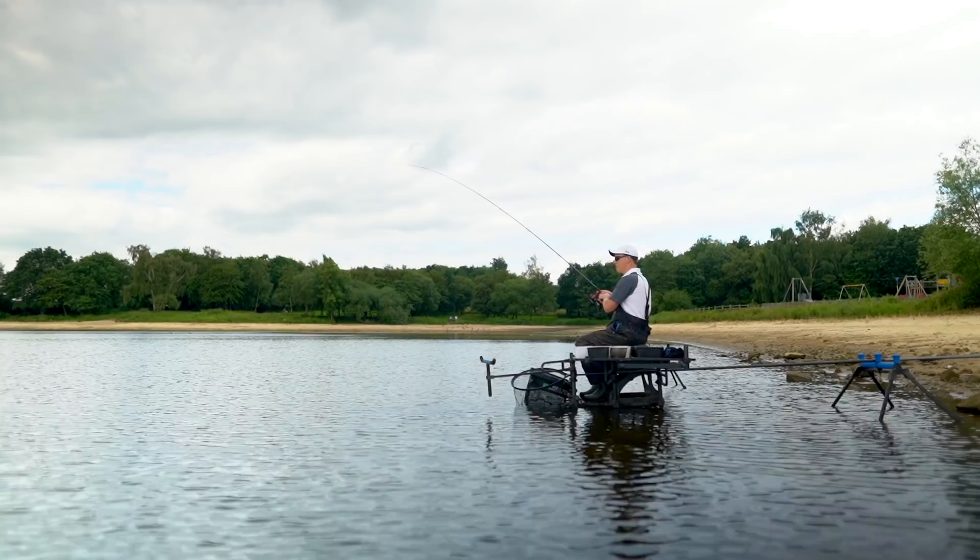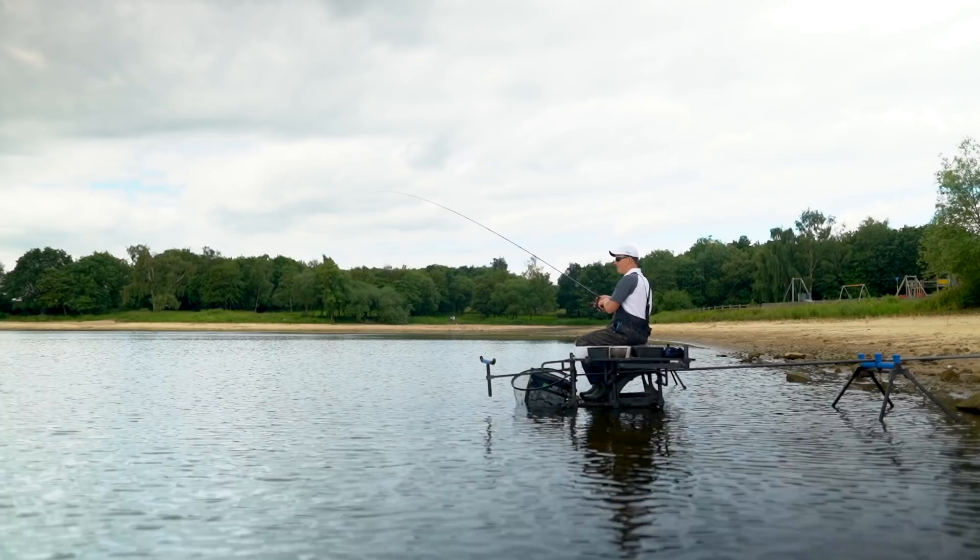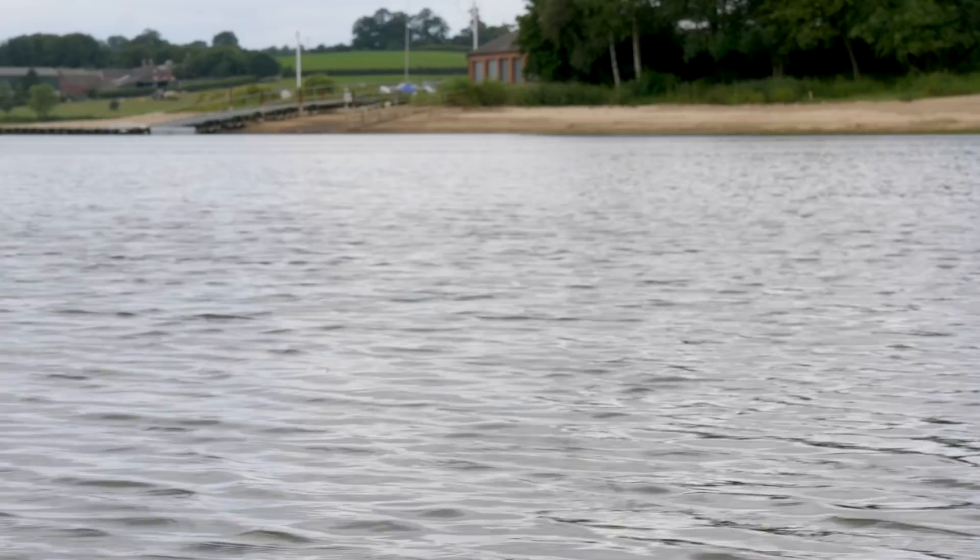This is a bit of a welcome turn-up for the books. This is the third cast and this is not a tiny roach - it's definitely a better fish. I was really doing quick chucks there but you never know. It might be that we're really lucky and can catch all the fish at this closer distance today. This feels a bit breamy if I'm being honest. I've got a decent hook and decent line so I shouldn't have any massive problems. It's a bream! Get in!